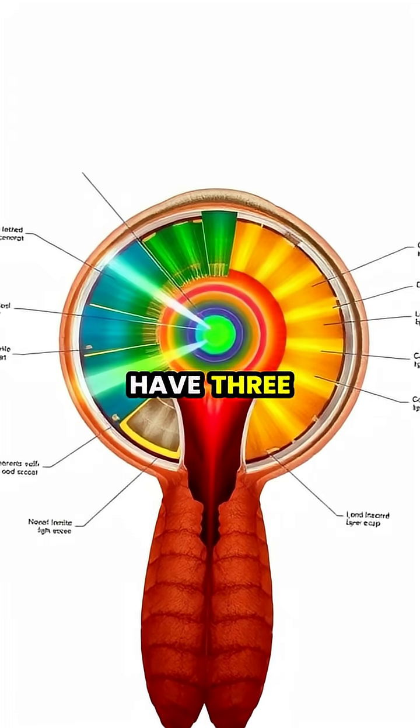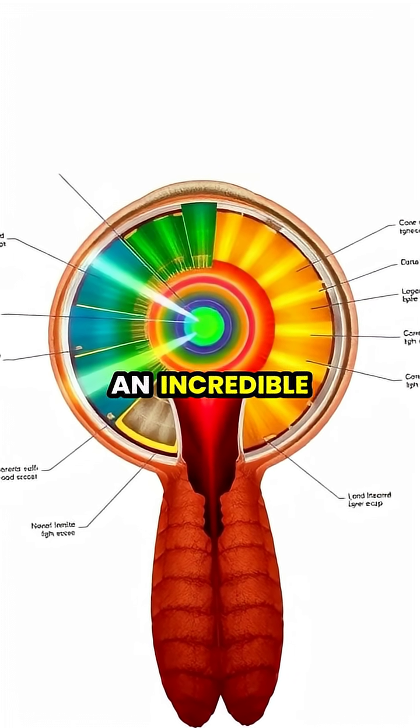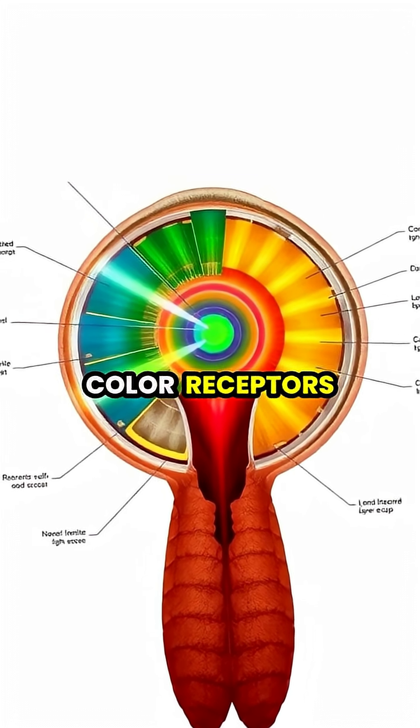While humans have three types of color-detecting cones in our eyes, the mantis shrimp boasts an incredible 16 different color receptors.